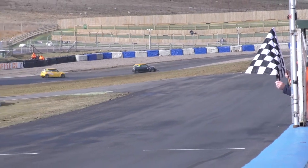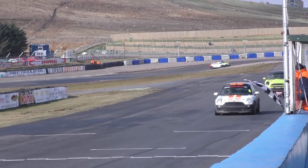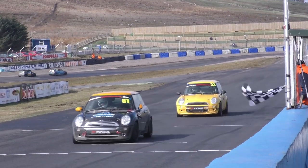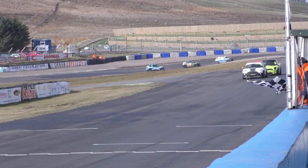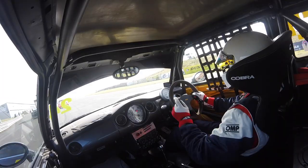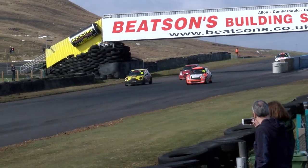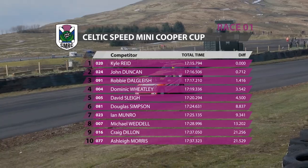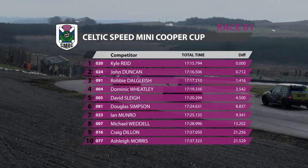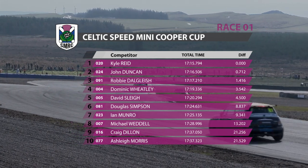It's going to be a win for Kyle, second place for John Duncan, and Robbie Dalgleish comes home in a fabulous third — he'll be delighted. Ahead of Dom Wheatley and David Slay, who will be absolutely chuffed with a top five. That really was all about the man in number 20, Kyle Reid — a brilliant start to the year. Here's your full result: Kyle Reid wins from John Duncan, Robbie Dalgleish, Dom Wheatley, David Slay, Douglas Simpson in sixth, then Ian Munro, Michael Quirrell, Craig Dillon and Ashley Morris.